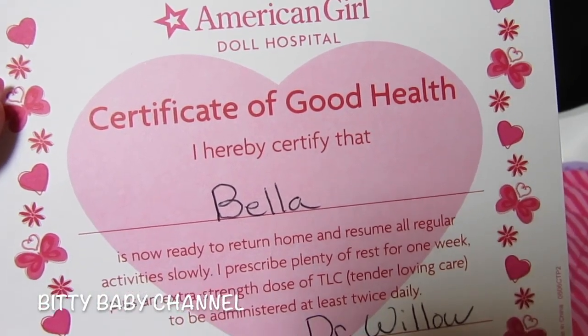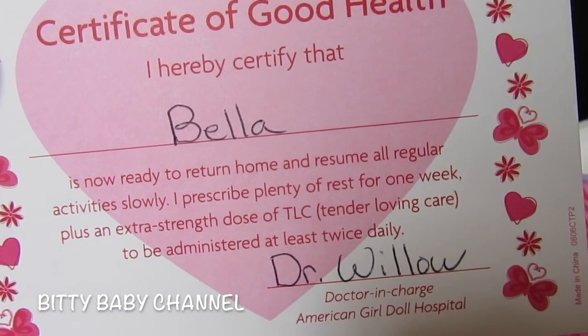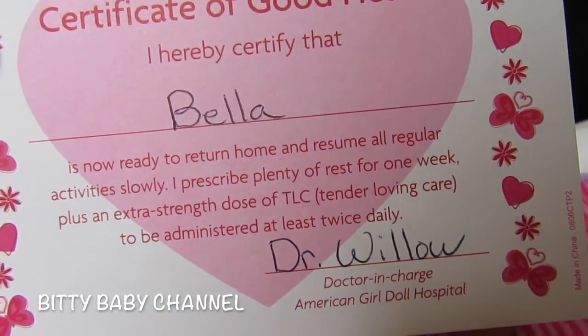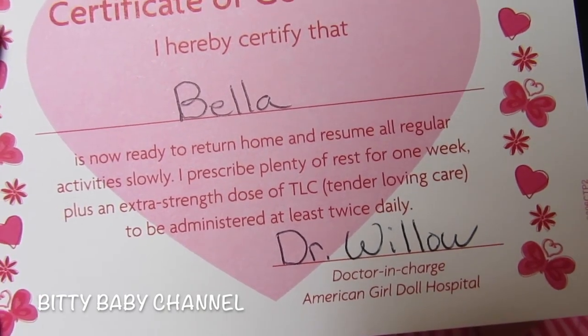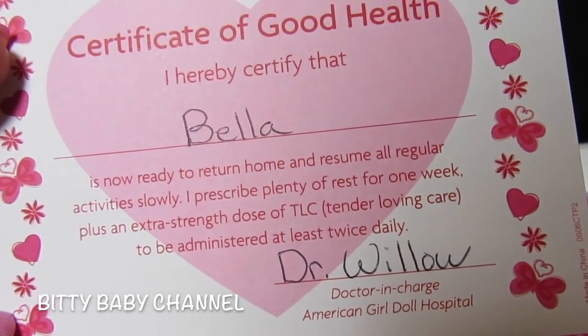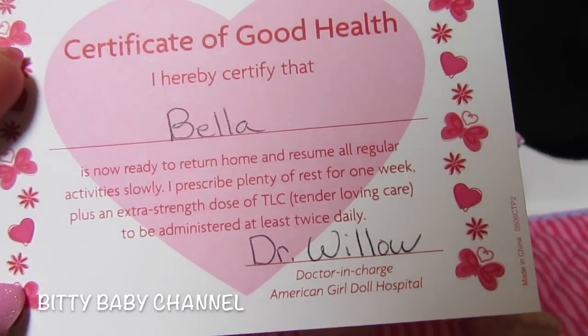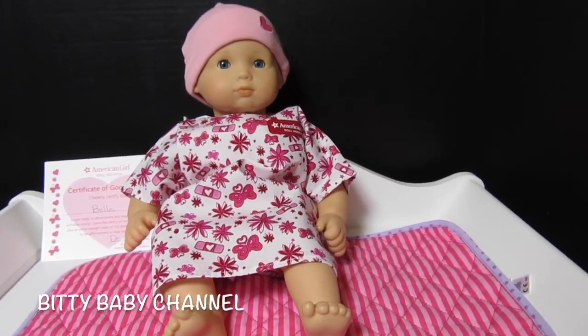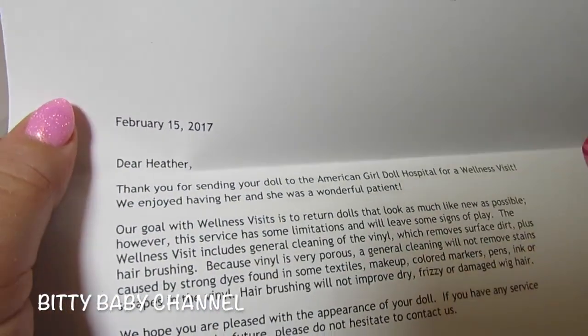Bella came with a certificate of good health also. It says: 'I hereby certify that Bella is now ready to return home and resume all regular activities. I prescribe plenty of rest for one week, plus an extra-strength dose of TLC — tender loving care — to be administered at least twice daily. Dr. Willow.' Thank you, Dr. Willow!